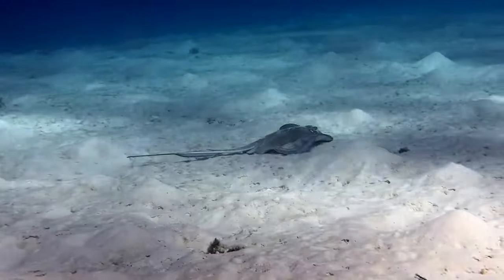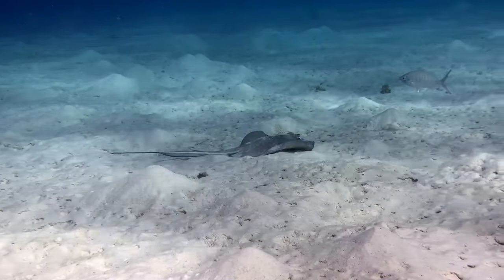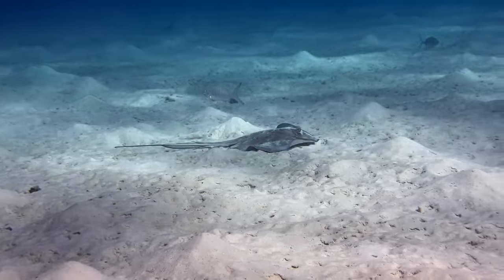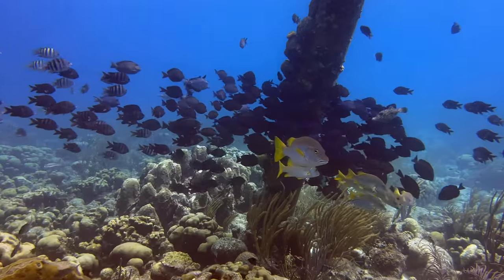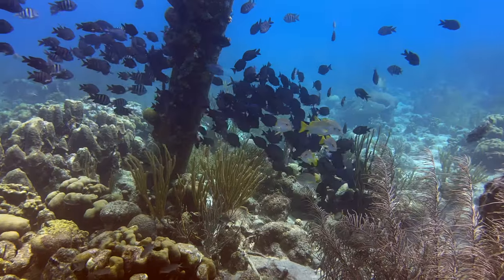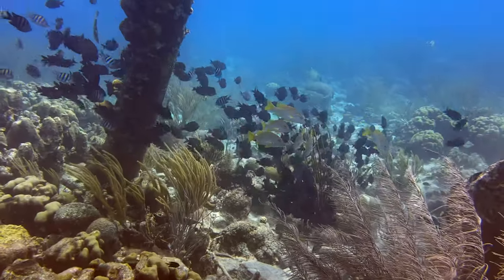This southern stingray was out on the hunt for breakfast one morning, slowly probing the shallows using its electroreceptors to find mollusks, crustaceans, and other small animals hidden in the sand. Every once in a while, we'll see a large school of blue tang roam the reef and descend on coral heads to eat some algae. If they didn't move so fast, it really would be interesting to follow them for a while.